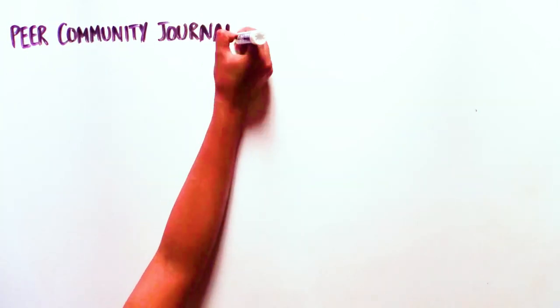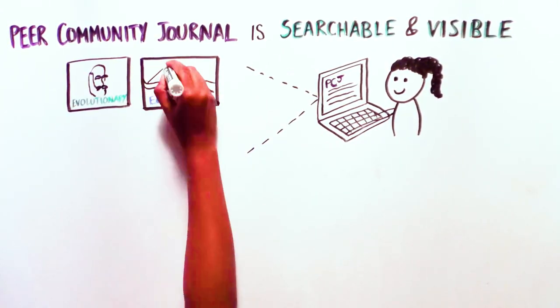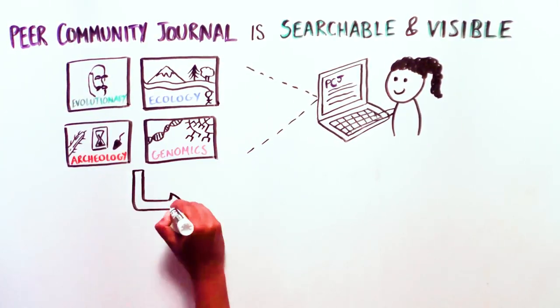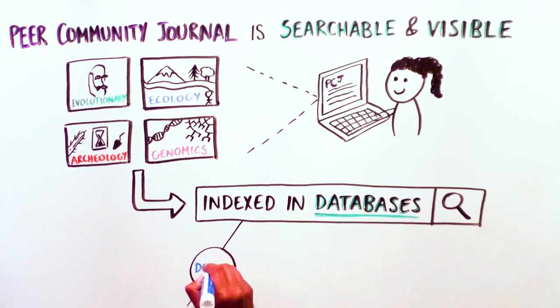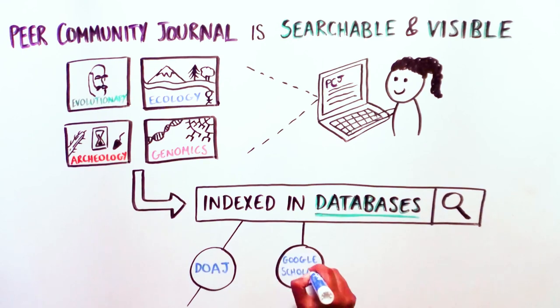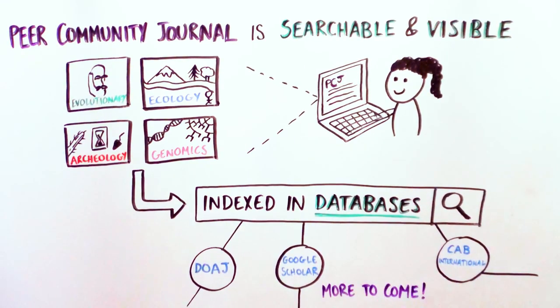4. Peer Community Journal is searchable and visible to the broader community. It is already indexed in several databases and search engines, including the Directory of Open Access Journals (DOAJ), Google Scholar, and the CAB International Database. And there will be others to come.